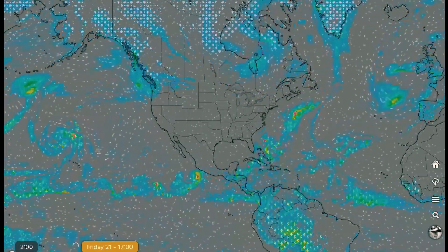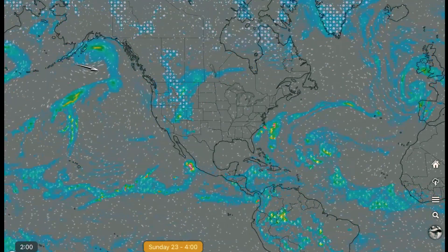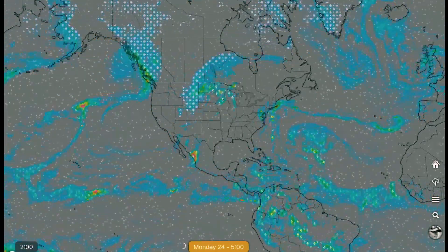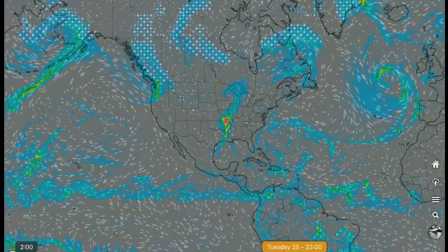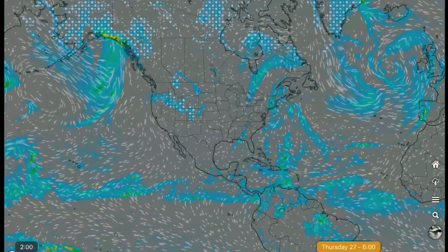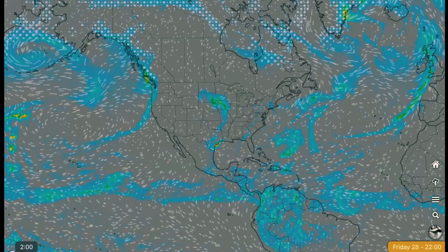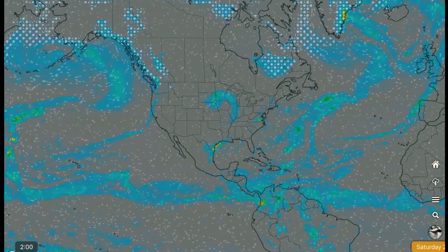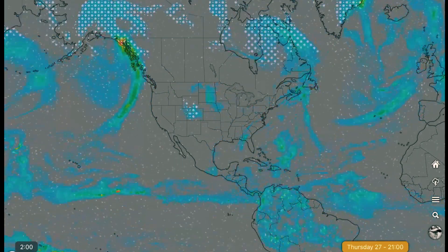Quick look at precipitation forecast models for the next few days. Moisture coming in by this weekend for British Columbia and as well Washington State. But that's about as far south as that moisture is going to get until the long range — first week of November — when we might see a system dip further south.